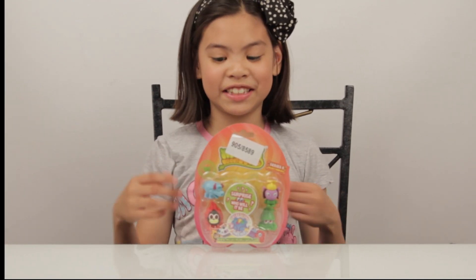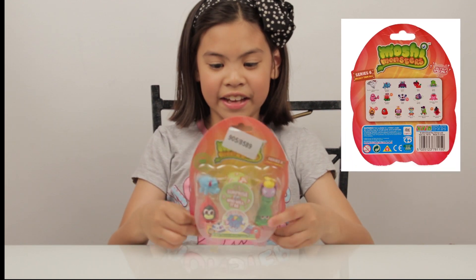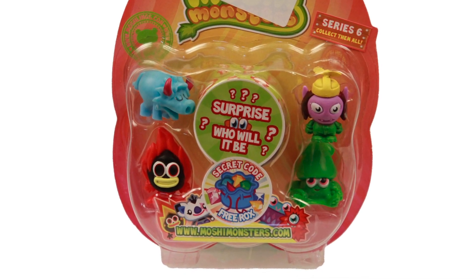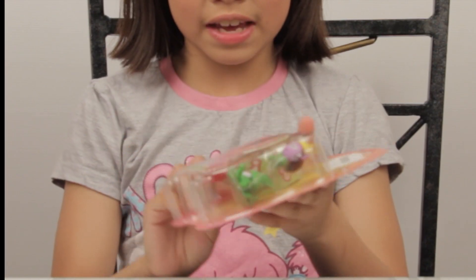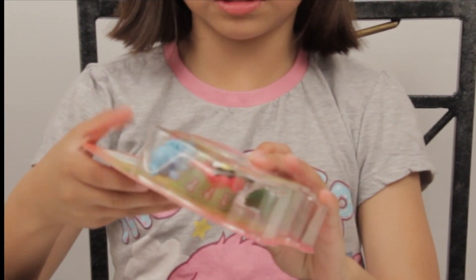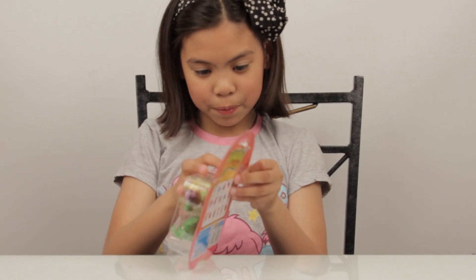Hello Mushrooms and Fans! Today I got Series 6 Blister Pack and I got Stomper, Shonny, Dizzy Bolt and Euler. And I got a surprise mushroom egg inside. Also, there is a code card at the back. So I'm going to start opening.